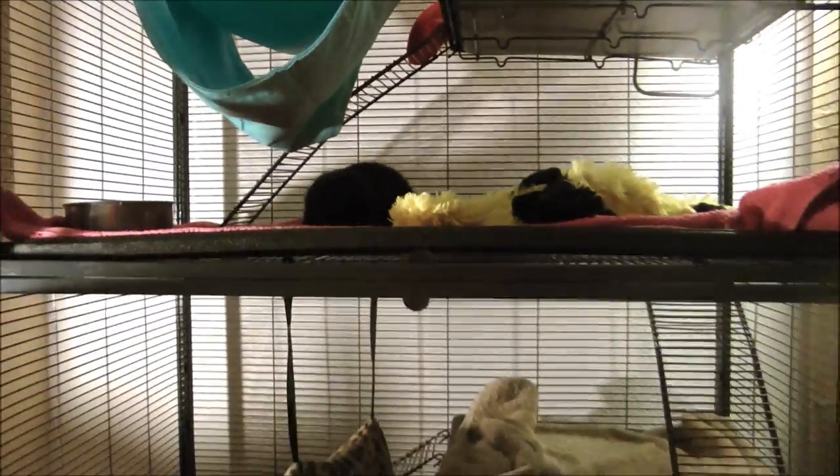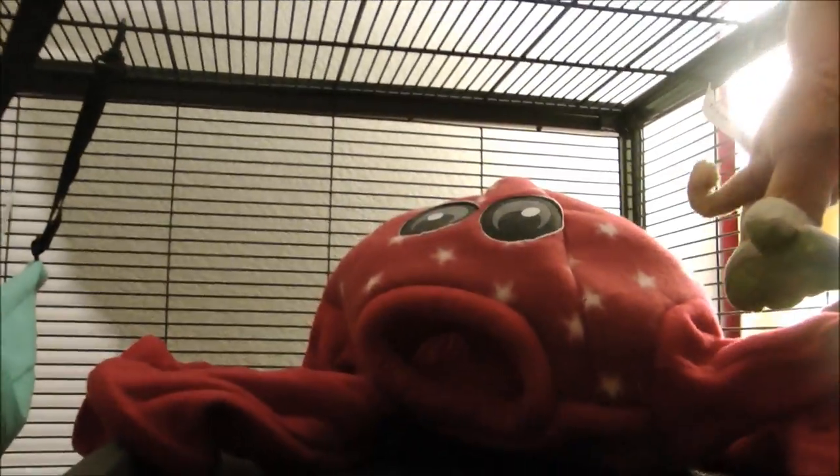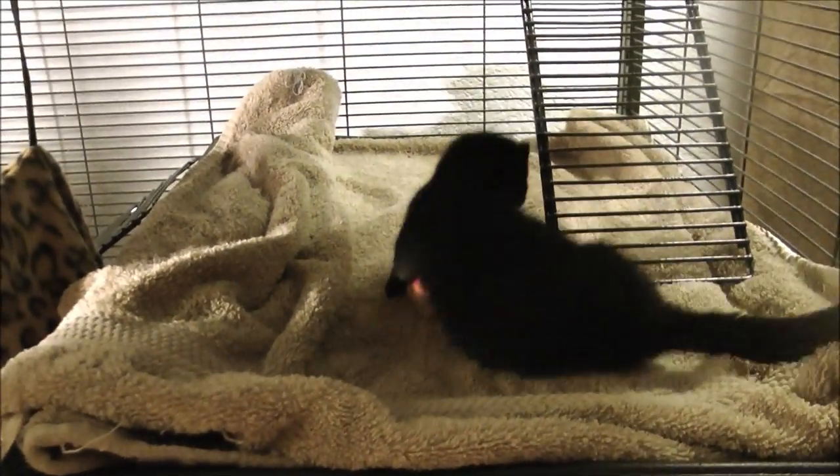He was swinging in the hammock, and then I got him this octopus and he actually goes in there. You definitely won the mink lottery — that is for sure.